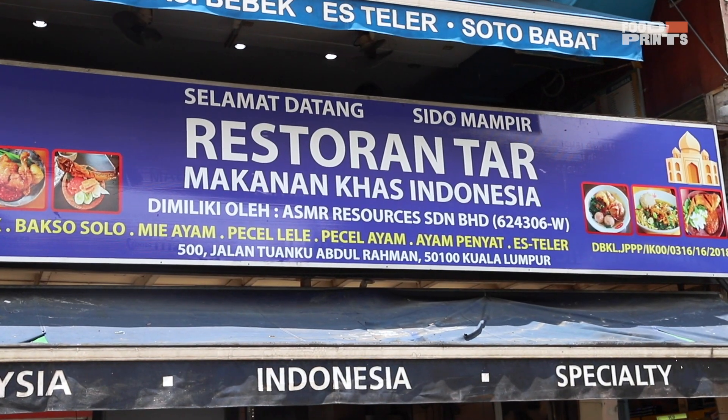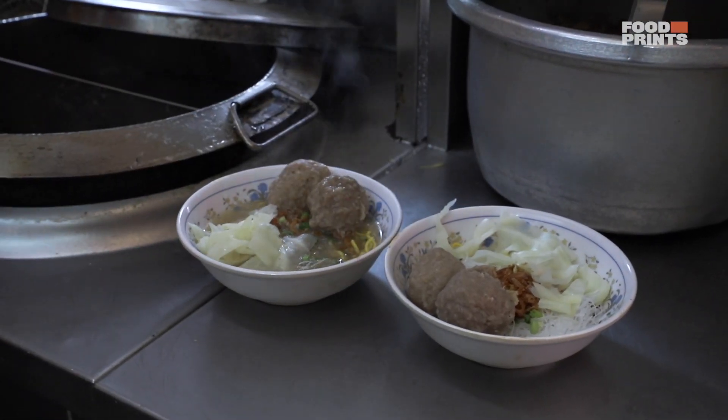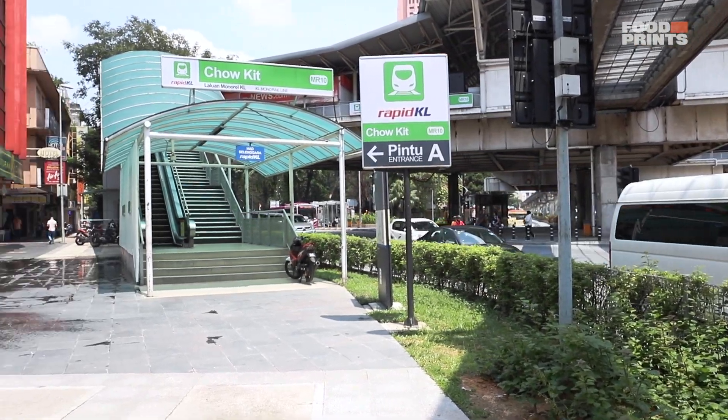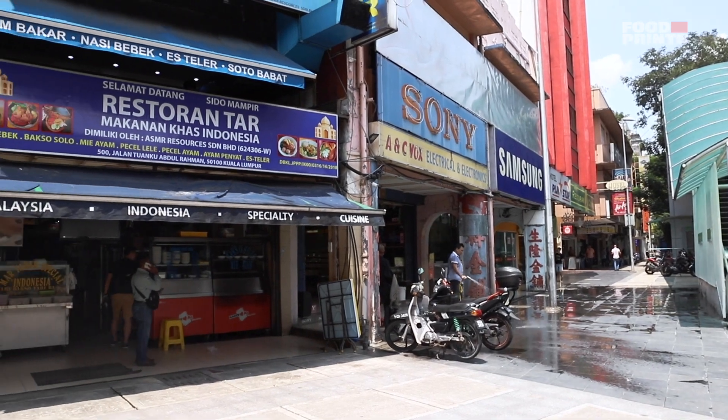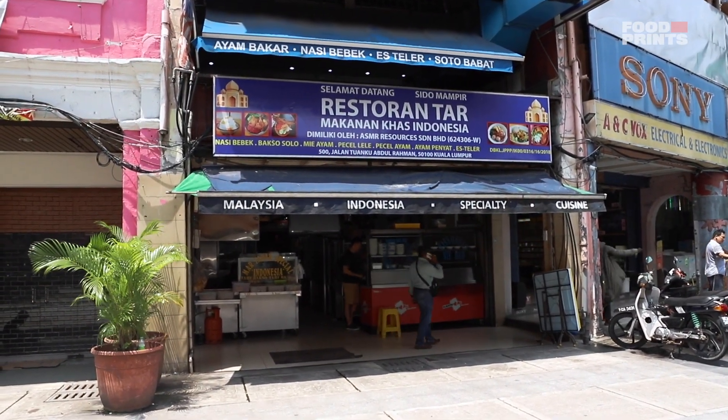Hey guys, this is our first spot for today — Ta Sido Mampir, Restaurant Ta Sido Mampir. It's really famous for its Indonesian food all around KL, especially in the Chow Kit area. If you ask anyone where to get good Indonesian food, chances are they'll point towards this direction. This place has been covered by international media but I've never tried it before. So here I am today and we've obviously ordered their bakso.